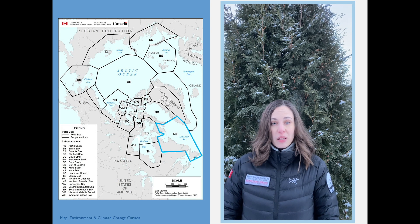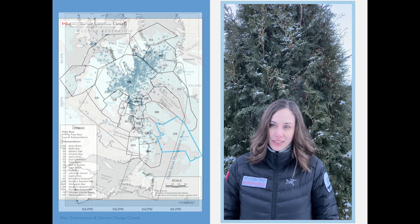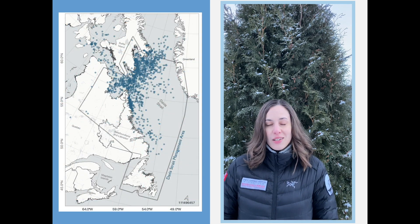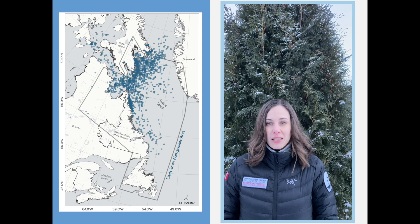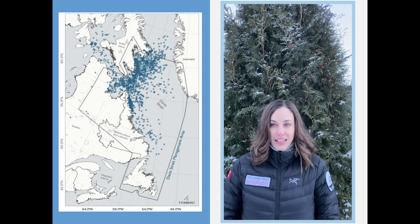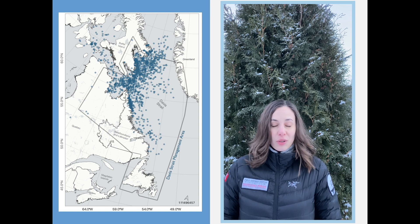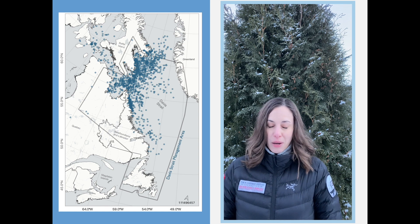It's quite costly to get there in order to do extensive field work. Additionally, this subpopulation doesn't have a very high harvest rate, so getting people interested in funding it can be quite difficult. But in 1991, Dr. Ian Sterling and Environment and Climate Change Canada went out and collared 30 polar bears within Davis Strait. The dataset covers just 10 years, from 1991 to 2001, giving us a short glimpse into the life of this subpopulation.